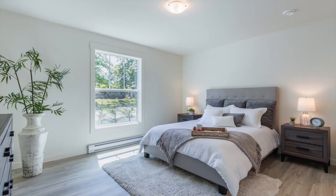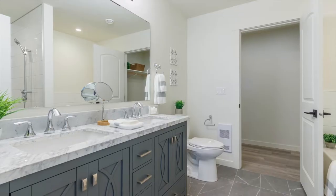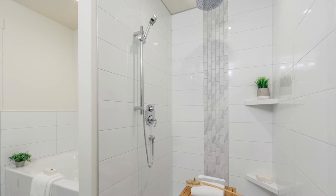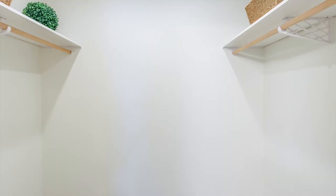The master bedroom provides lots of space and has its own luxurious five-piece ensuite with double vanity, walk-in rain shower, deep soaker tub, and large walk-in closet.